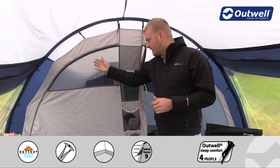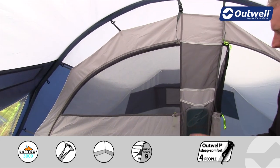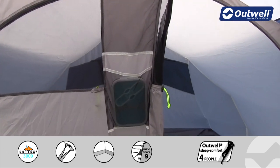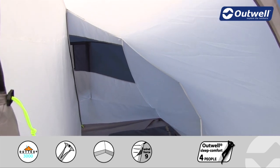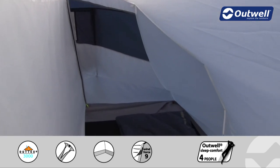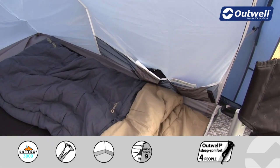On the bedroom doors themselves you have mesh panels, which are great for ventilation. There are also pockets on the outside for smaller personal possessions. Within the bedrooms themselves there's a mesh ventilation panel at the back, and just to the side some handy storage pockets — again great for smaller personal possessions.